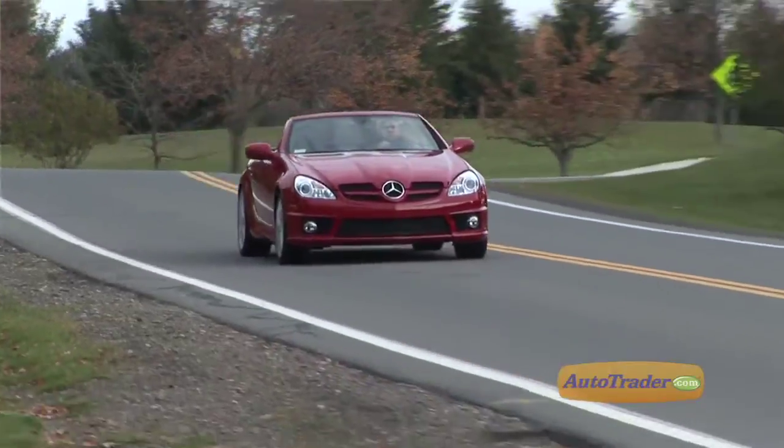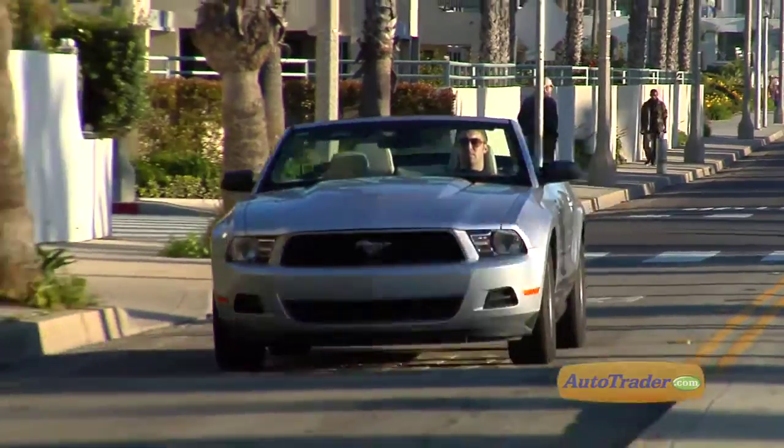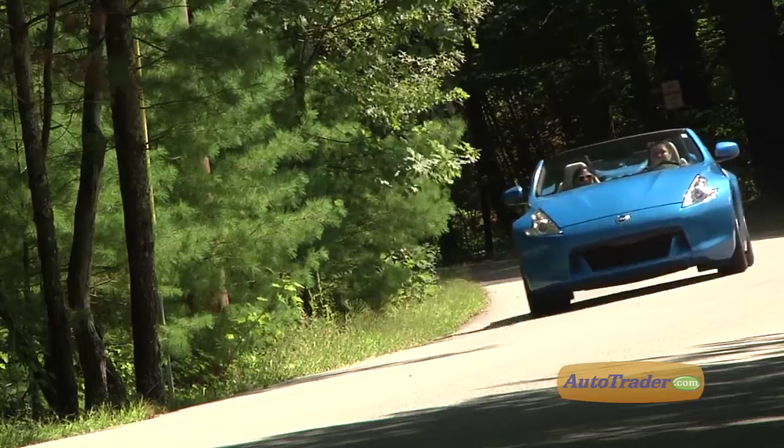The 370Z delivers better steering than the Mercedes SLK or BMW Z4, better handling than the Ford Mustang or Audi TT, and a much lower price tag than any Porsche model. Great handling, impressive styling, and over 300 horsepower add up to a lot of bang for your buck.